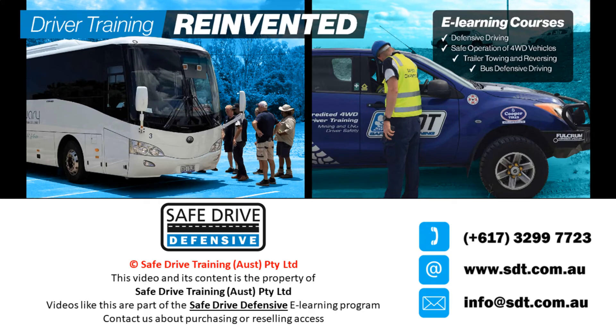Videos like this are part of the SafeDrive eLearning defensive driving course — Driver Training Reinvented. Contact us about purchasing or reselling.